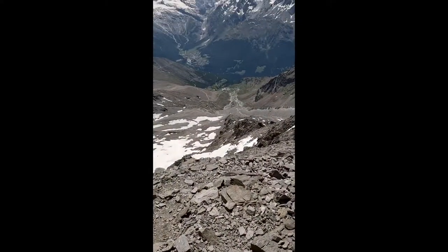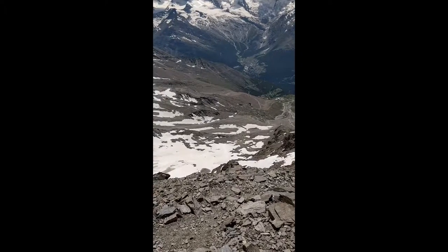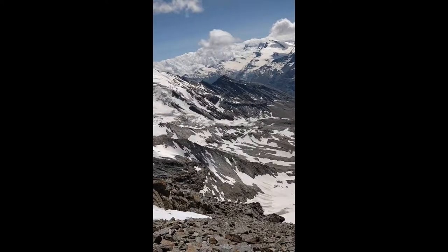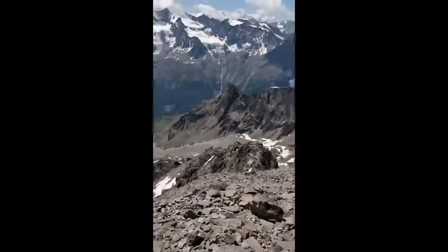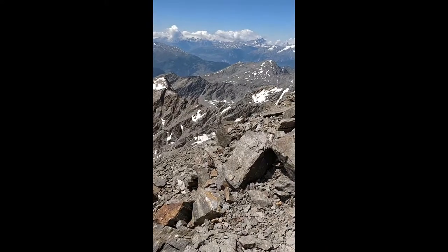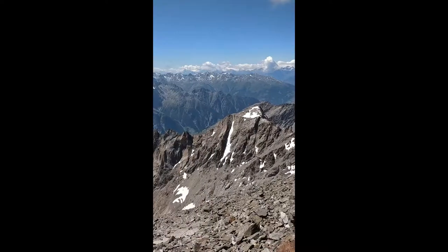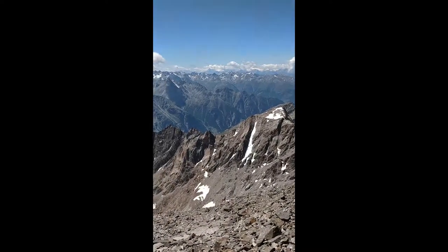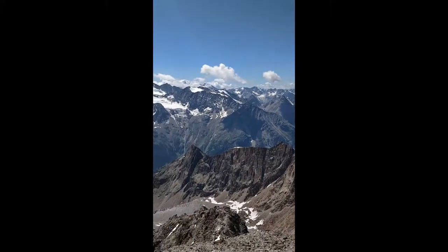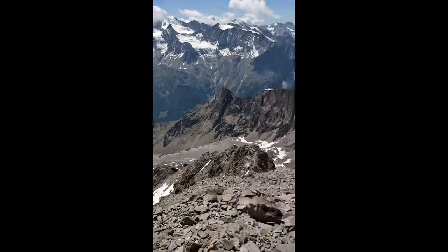Down below us is the Zarsfey Valley — so that's Zarsfey down there. This valley continues down that way to the Italian border, just a few kilometres that way. Up at the end of the valley where it hits the next range, that's where the city of Visp is. That goes directly across down to Marte Bay.